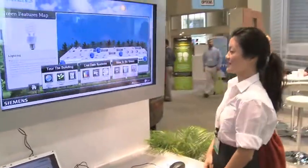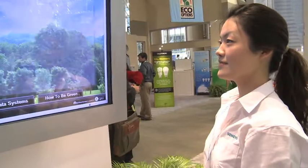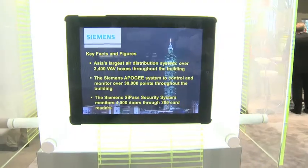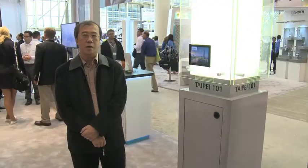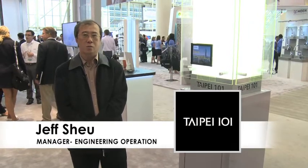Siemens implemented the energy management control system in Taipei 101, and after that we have a regular maintenance contract to keep our building in good quality. During the application period, Siemens worked with us to implement an ongoing commissioning schedule, including equipment and sensor calibration, energy auditing, energy modeling, and performance testing. This improved our Energy Star rating from 82 to 86, which was a great success in the LEED application. I'm very happy working with Siemens.